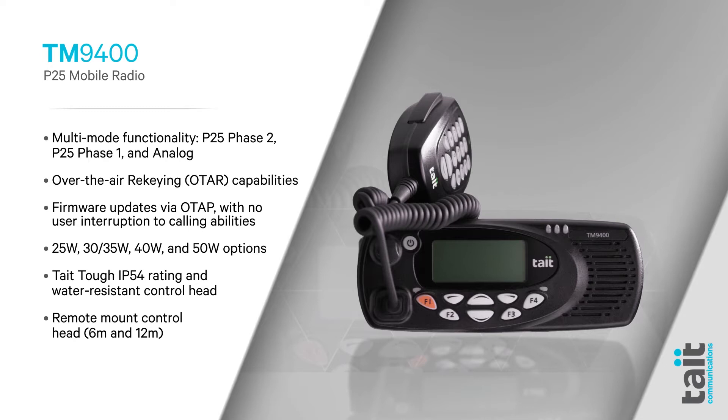The Tate TM9400 is a mobile radio designed for mission-critical organizations all over the world. In this video, we'll explore the top five benefits of the TM9400.